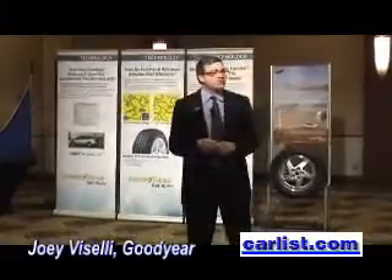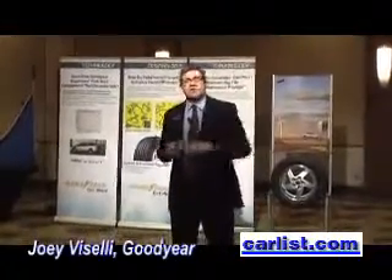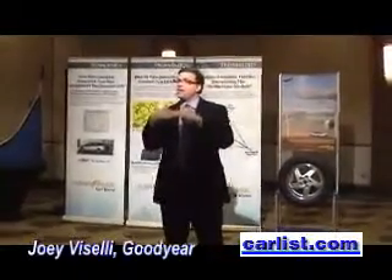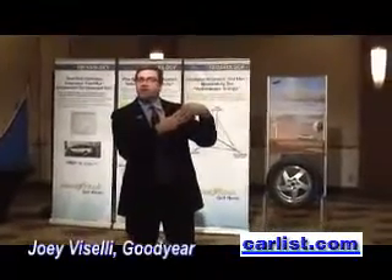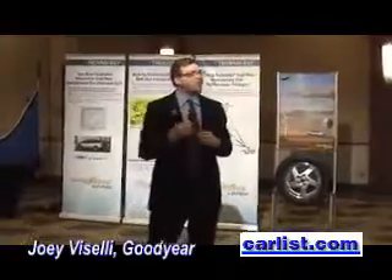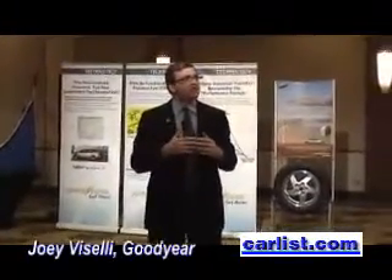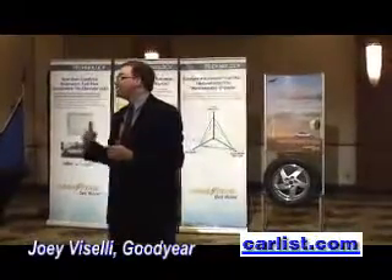I'll explain rolling resistance briefly. If you look at the point where the tire meets the road, it's a little bit flat there. That's because the weight of the car presses down on the tire, and as the tire moves around, it tries to regain its original shape. That expends energy in the form of heat — energy we'd much rather spend driving the vehicle forward. A tremendous amount of energy goes into just moving the tire forward that you'd rather translate into moving the vehicle forward.